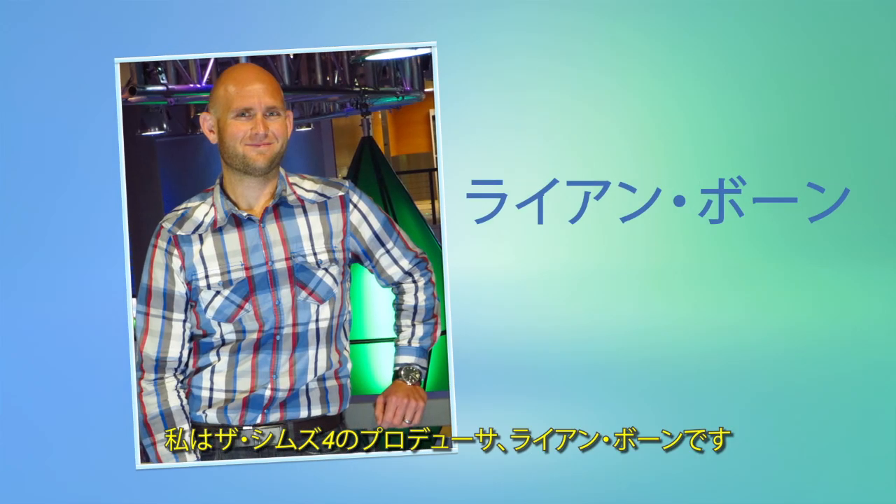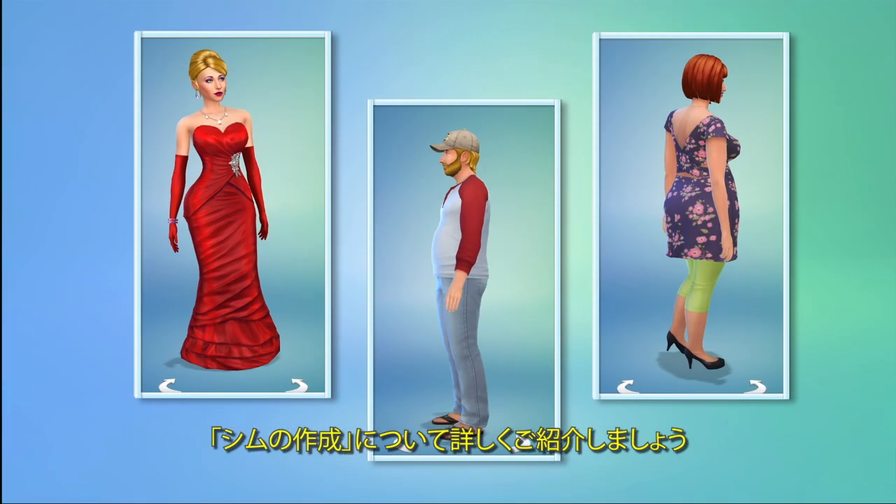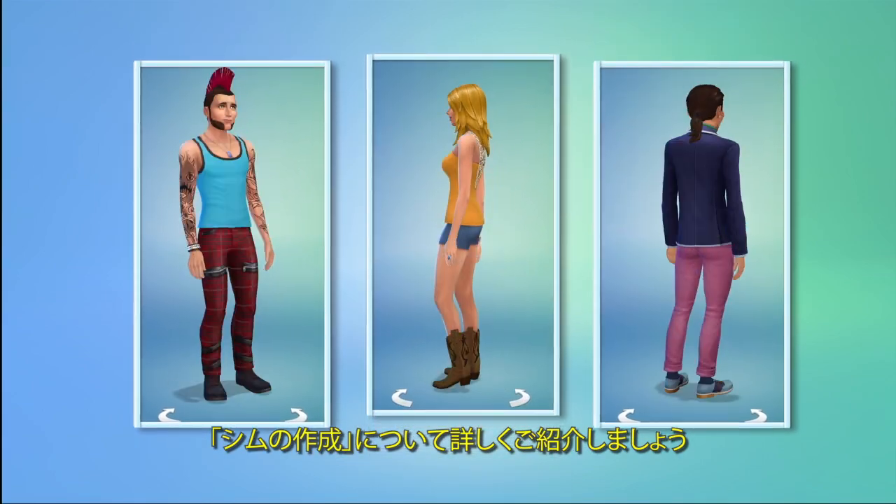I'm Ryan Vaughn, producer on The Sims 4, and I want to give you a deeper look at Create-A-Sim.